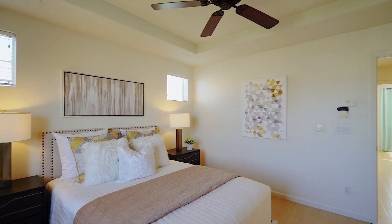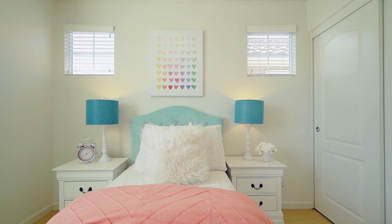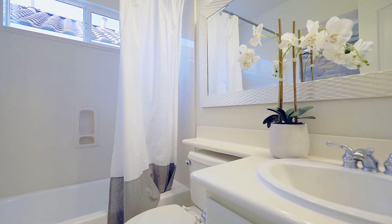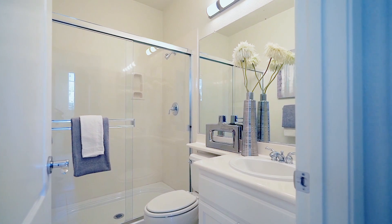This master bathroom is recently upgraded with double vanity, newly painted cabinets, and new fixtures. On the same floor as the master suite, there's another bedroom and a full bath. And a unique feature of this home is there's a bedroom and a full bath on the ground floor — perfect for in-laws, parents, or kids.